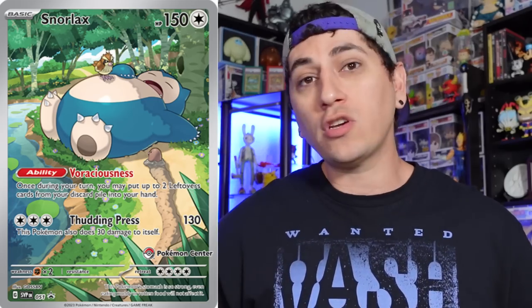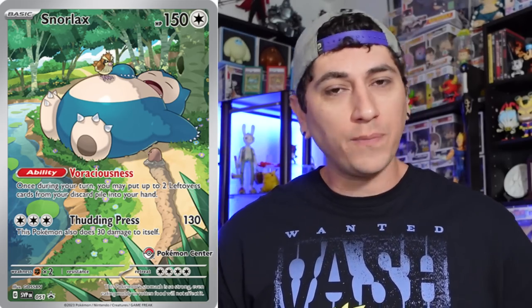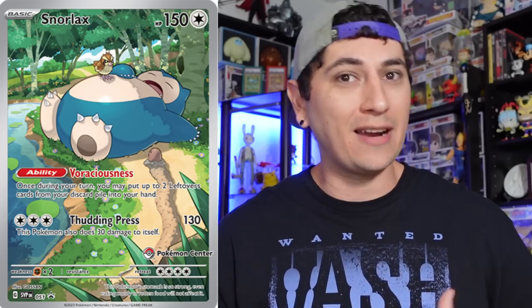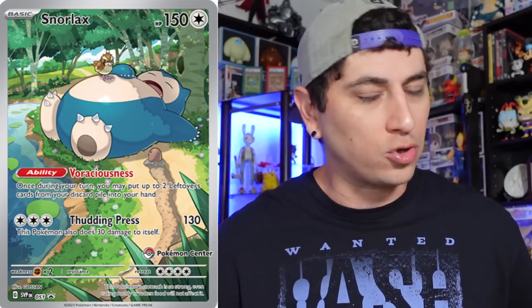Every single Scarlet and Violet set in the past has restocked the Pokemon Center exclusive Elite Trainer Boxes on the release date or right around it, so if you haven't been able to pick one up, make sure you're paying attention to Pokemon Center on the 21st, 22nd, and 23rd to see if and when they restock. These are always a great product — you get the extra promos, extra packs, they're fun to open, they're not terribly expensive, and I always save one because I think they'll be super collectible in the future.